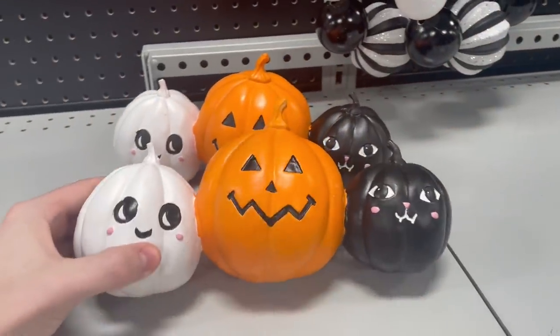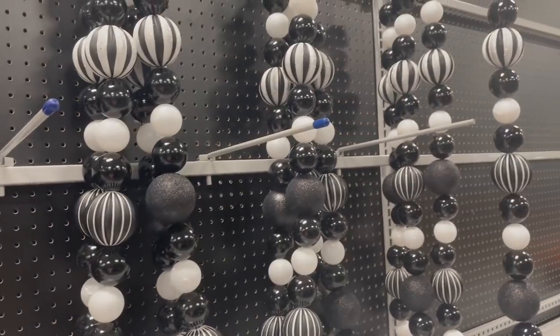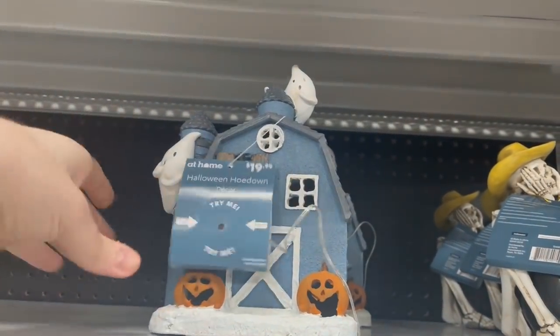I really liked this three-pack right here — $12.99. We actually got this one too: a black cat, a ghost, and a pumpkin. Check out this garland — super nice. This is a Halloween barn; it does light up, $19.99.